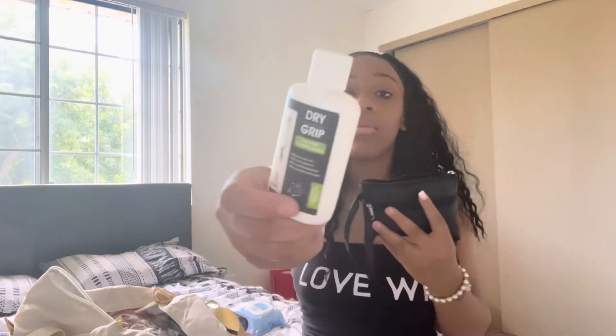Especially if I'm not wearing press-ons — you can tell mine are falling off — I like to carry a nail kit so they stay fresh. In this pouch, I also keep some dry grip to help me stick on the pole.